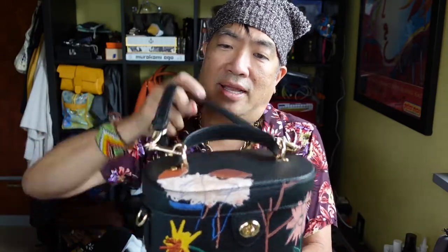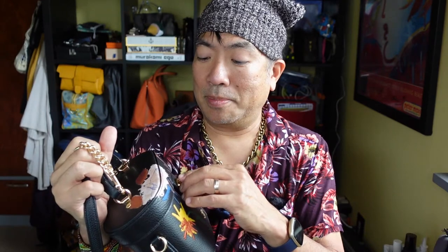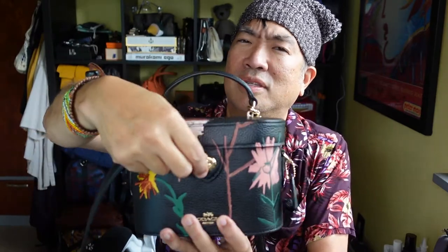Before I take this off, one thing I want to reiterate — anybody who's had a bag like this before, it does have the ability to flip. And if you don't have it secure, all your belongings will fall out. That's happened. Yes, it has. So just be sure it's buckled, snapped, and secure when wearing this bag.